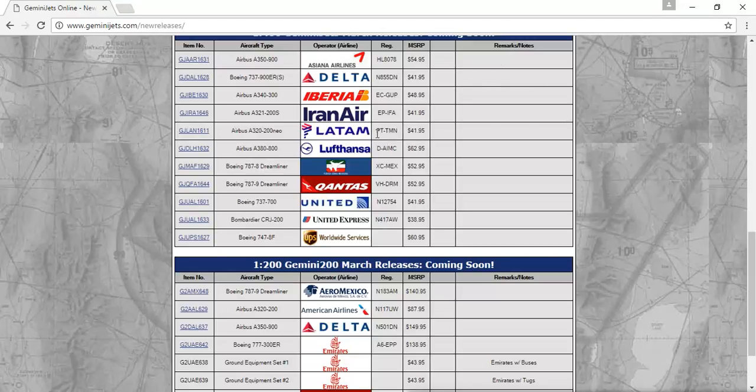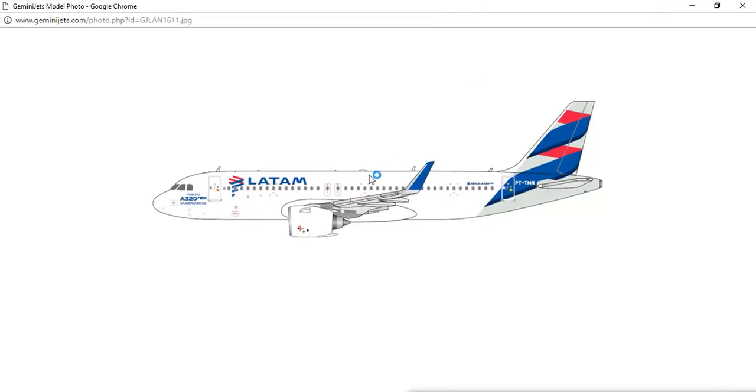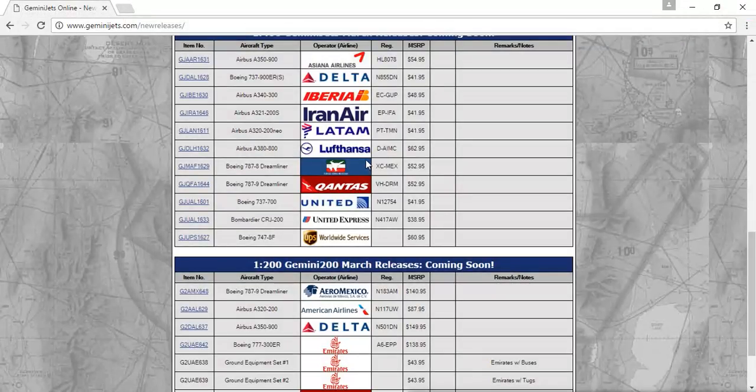Next, you have the LATAM Airbus A321-200 NEO, registration PT-TMN. This is definitely a must-get — I'm definitely getting this model. I think this is the Brazilian one because of the registration. I'm definitely getting that model; it's going to be my first NEO aircraft.